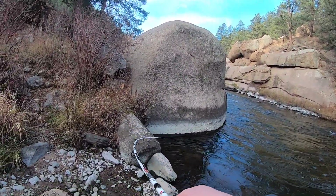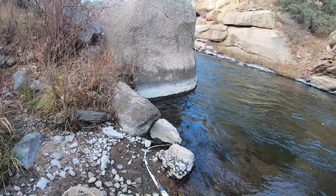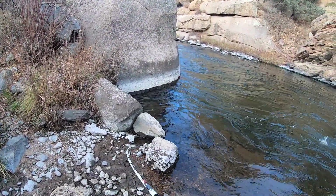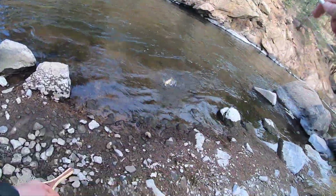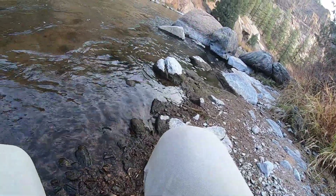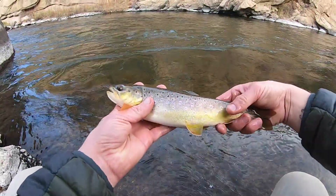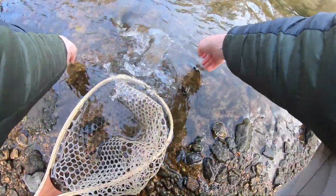Got one! A decent little fish, right in the calm pocket where it looked like they would be. Another little 12-13 inch fish for today. There you go.